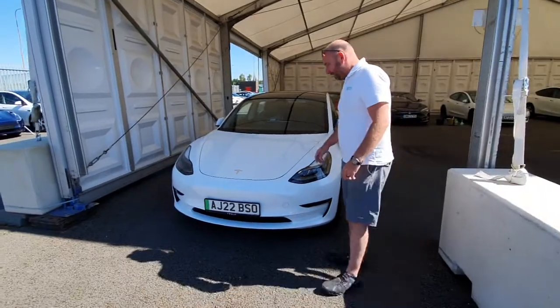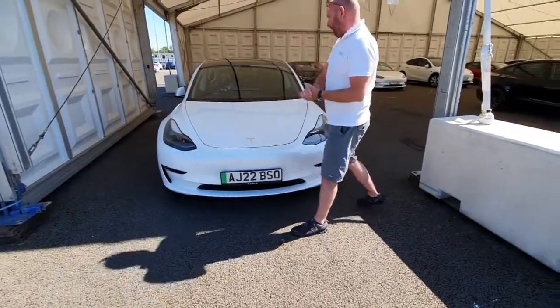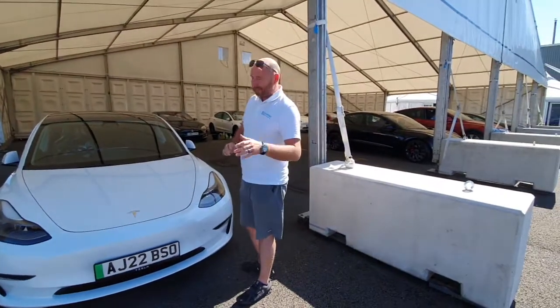We're just looking around it and it's lovely, isn't it? Absolutely lovely. We just had a good check — fit and finish, everything's beautiful. You're going to absolutely love this car, I'm sure you will.